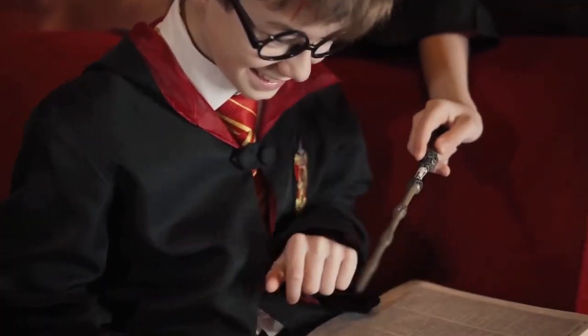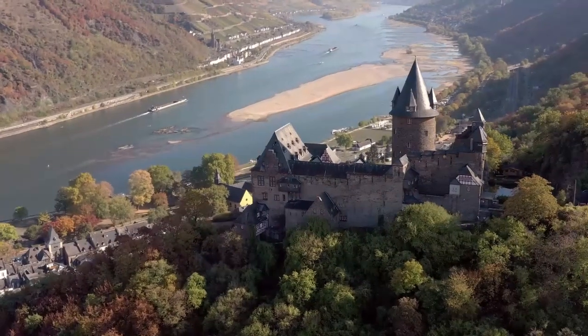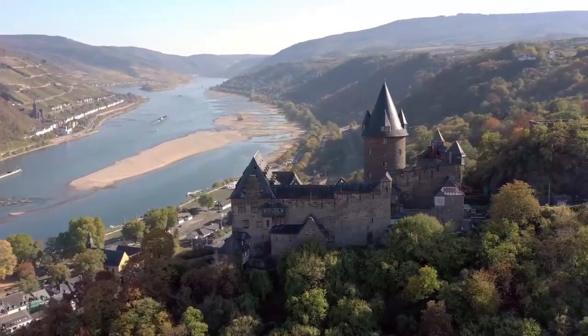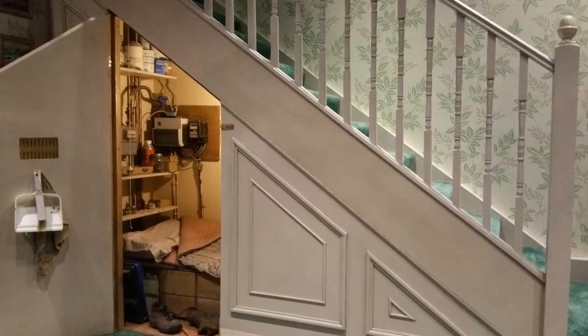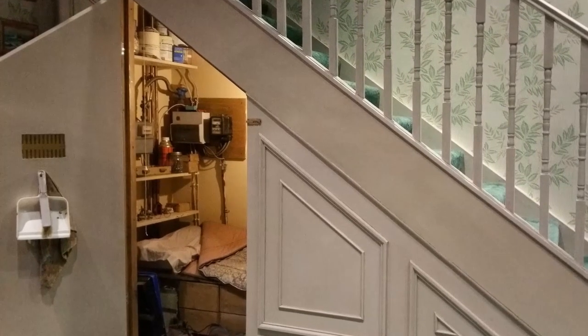Their warm welcomes, combined with their deep knowledge of the wizarding world, promise a journey that's nothing short of magical. Prepare to immerse yourself in the enchanting world that has captivated millions around the globe. Today, you are about to unlock the secrets behind the beloved Harry Potter series. Let's dive into the heart of the Harry Potter Studio Tour, where the magic really happens.